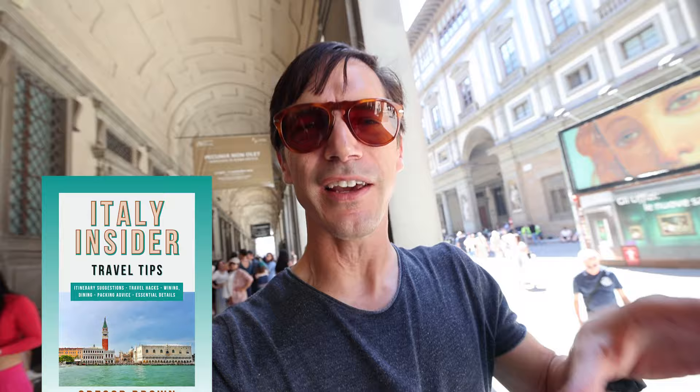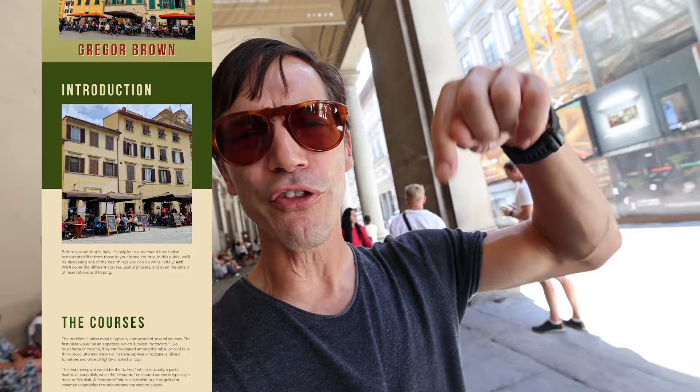I put together an essential Italy travel guide as an e-guide PDF that you can download and have in your pocket when traveling around the country. There's also a dining guide. Both are linked down below. And if you want to know about the dos and don'ts for visiting Florence — what you should see and what you shouldn't — check out this video next.